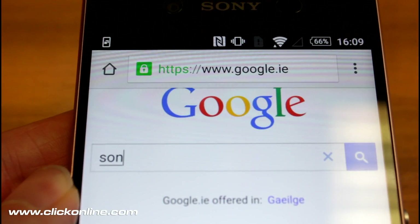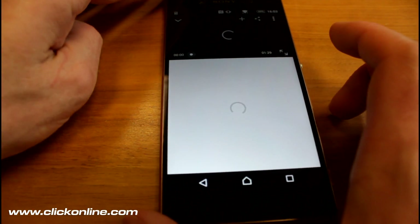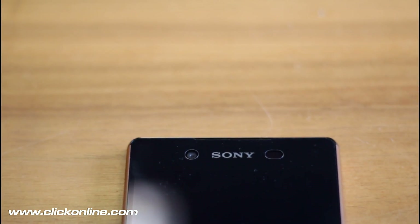Overall the Sony Xperia Z3 Plus is slimmer, lighter and faster with improvements in important areas like the camera and audio, on top of the usual great features. The Sony Xperia Z3 Plus is available now in Ireland exclusively from Vodafone.